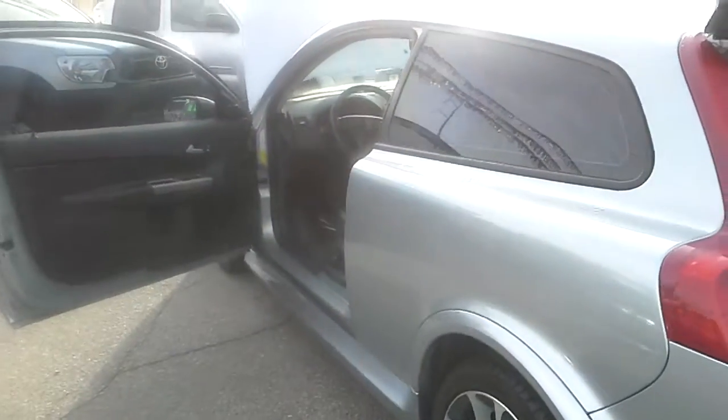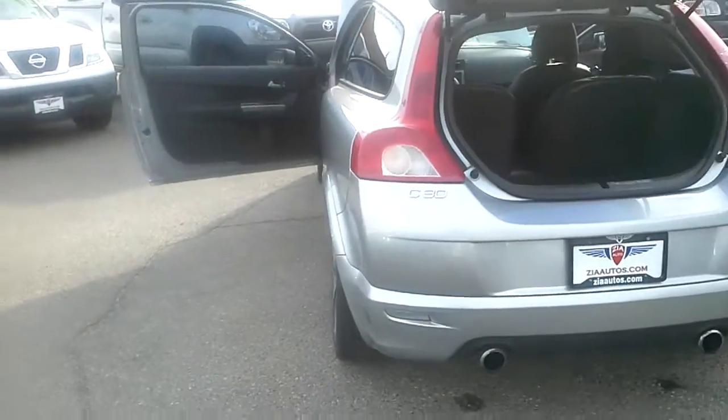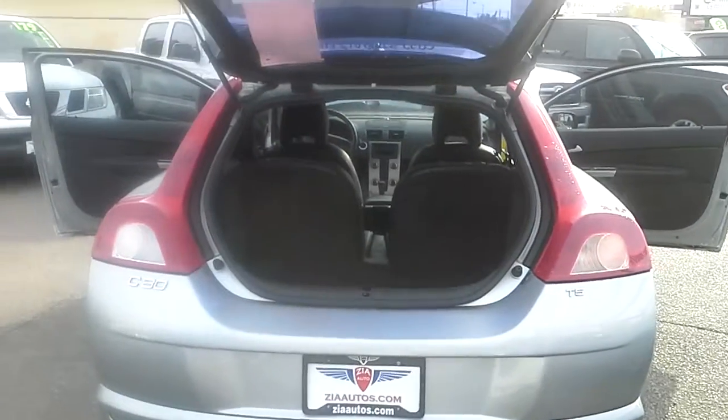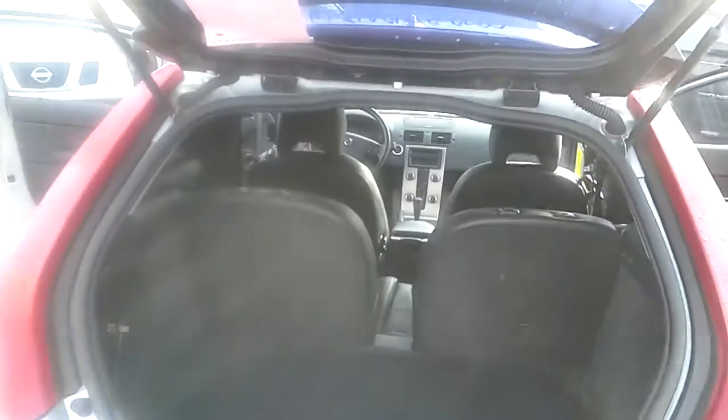Volvo is definitely known for its safety rating. The doors and side panels have beams that go through it. It's made out of five different grades of steel. Pretty cool little ride.